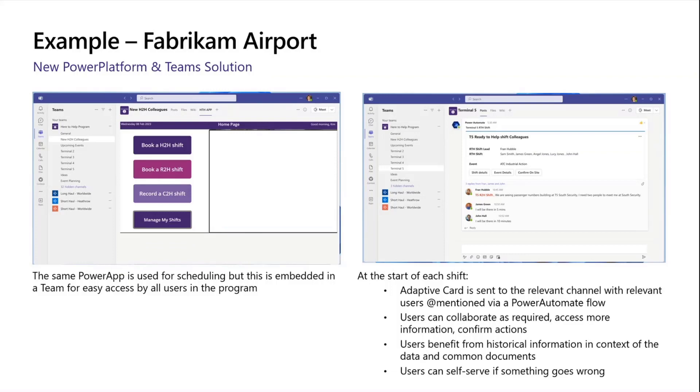People can also scroll up and see the previous shift, so if there are any issues from earlier in the day that people need to know about, it's very easy for them to find out what happened. Similarly, if something goes wrong with the automation process, people can self-serve. If I know I'm meant to be on a shift in Terminal 5 but didn't get my notification, I can just go into that team, see Terminal 5, and send a message to the shift leader. I can also move from Terminal 5 to Terminal 4 really seamlessly. We're really opening up a lot of value just by bringing these two products together, and we've been getting really good feedback from the airport.